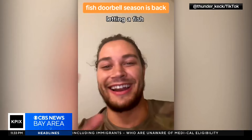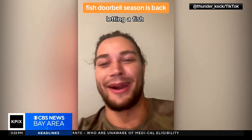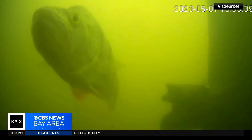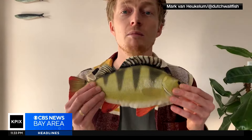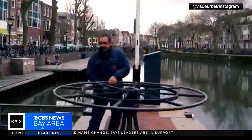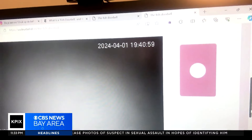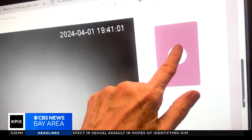The thrill you get letting a fish through is unparalleled. Every time someone clicks, a photo is sent to the fish doorbell's creator, ecologist Mark Van Herculum. When enough fish have gathered, Mark asks the lockkeeper to manually open the gates. This is actually a lot like real fishing — most of the time, nothing happens. The screen is empty. But when you do see a fish, press the doorbell.